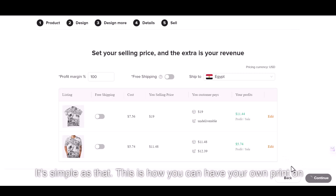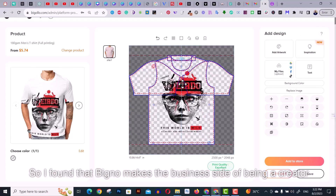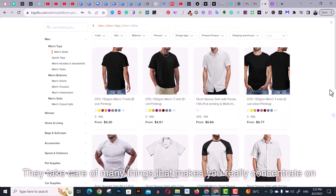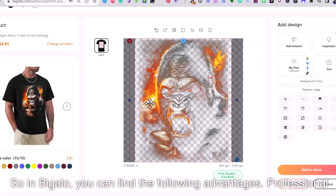This is how you can have your own print-on-demand store in under 10 minutes. I found that Bigelow makes the business side of being a creator easy — they take care of many things so you can really concentrate on creating and marketing your products. In Bigelow, you can find the following advantages.